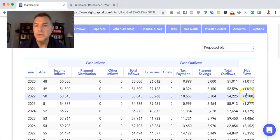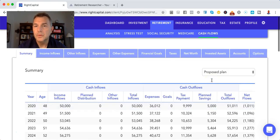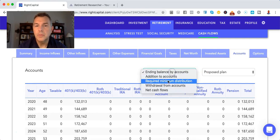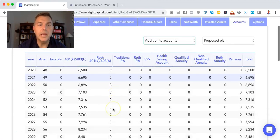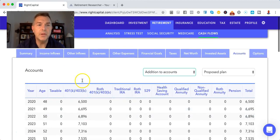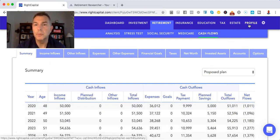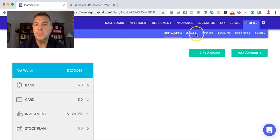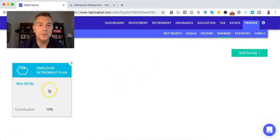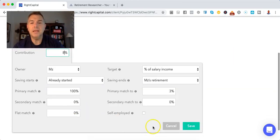She has net outflows because she's saving $5,000 a year — we don't want that. Let's go to accounts. She's putting in $5,000 and her company's putting in $1,500. We don't want net flows negative, so we tell her to reduce her 401k. I had it at 10% — we're going to reduce it to 8%.